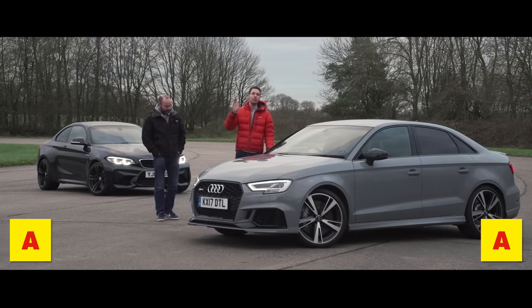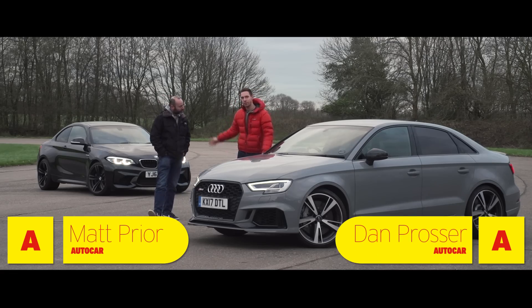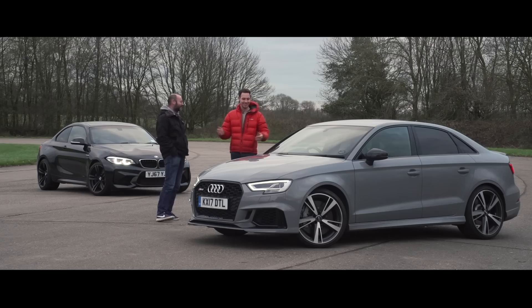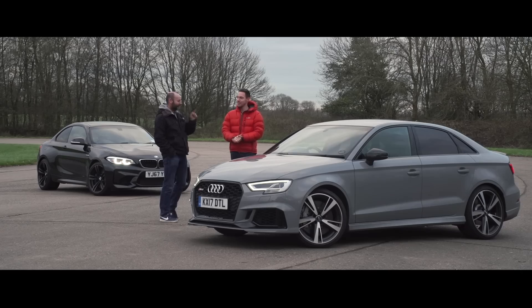Two very fast small German performance cars: Audi RS3 and BMW M2. Matt, which one do you think is faster? From a standing start, I think probably the one with four-wheel drive.